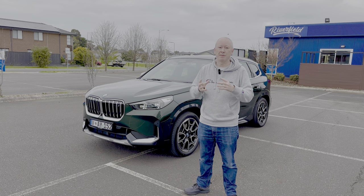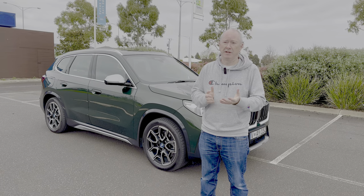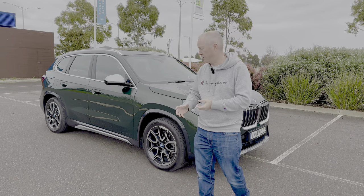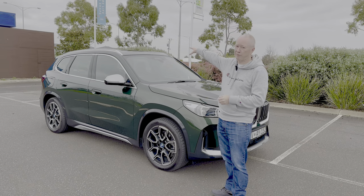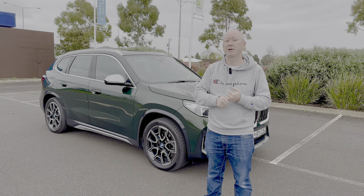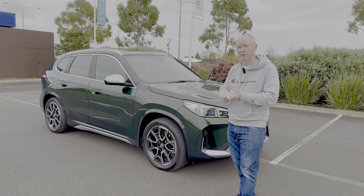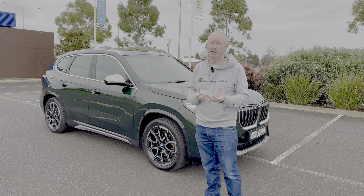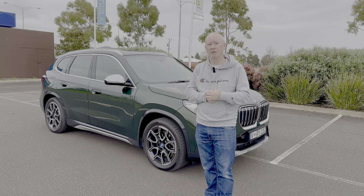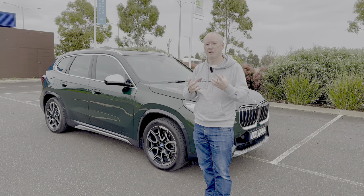The car we're looking at today is a fairly basic specification that BMW Australia lent me for the week — it's called the X-Line model. The only package fitted is the Enhancement Package, which gives you metallic paint, a panoramic sunroof, an upgraded Harman Kardon sound system, and active sports seats with electric adjustment and a massage function. The colour is called San Remo Green.